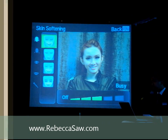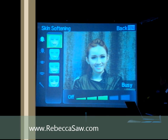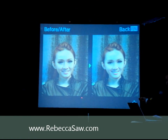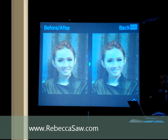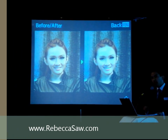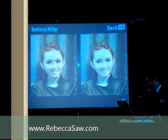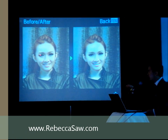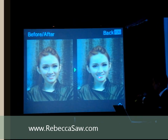Bear in mind there are five levels that you can choose from — level one to five. Please be aware that from now on, whatever you see on Facebook, on your left is the before and on the right is after.